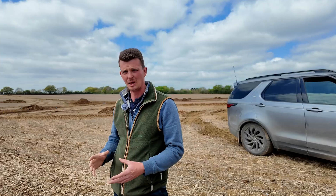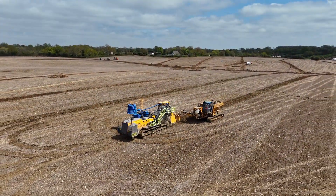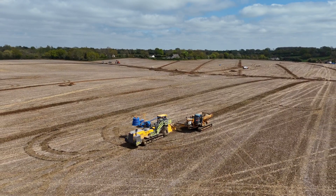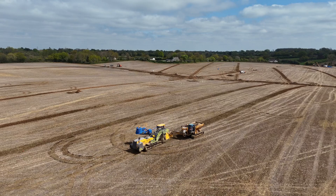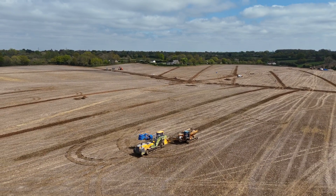It's 800 acres here of heavy land that hasn't been drained since 1983. Because of the soil type and the surrounding topography of wet clay soils, the drains over time have given up their efficiency. Also with extra building around the surrounding areas bringing more surface water, overloading the current drainage programme.